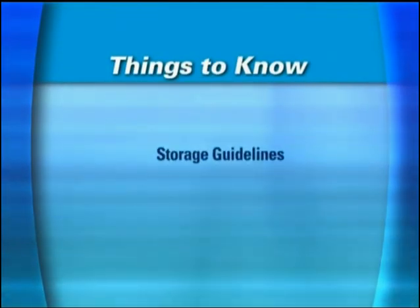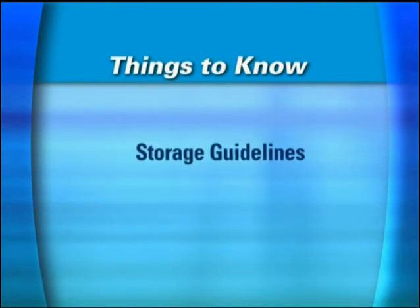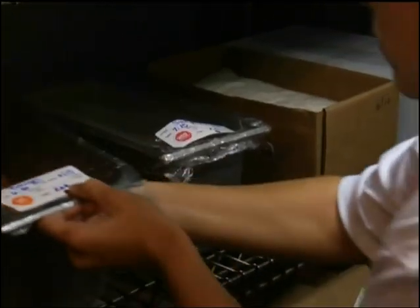You should set up some general storage guidelines and have your staff put them into practice. You need to clear a space in storage for new products, and you want to make sure everything already in storage is properly labeled.